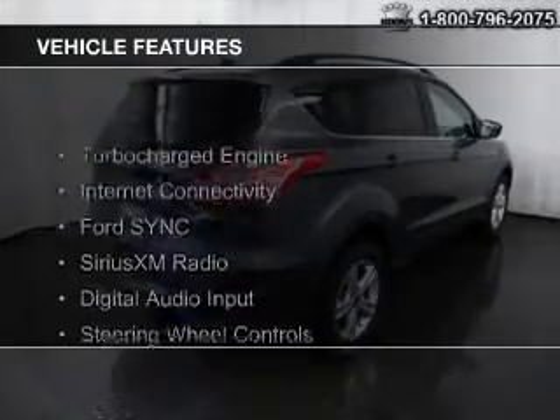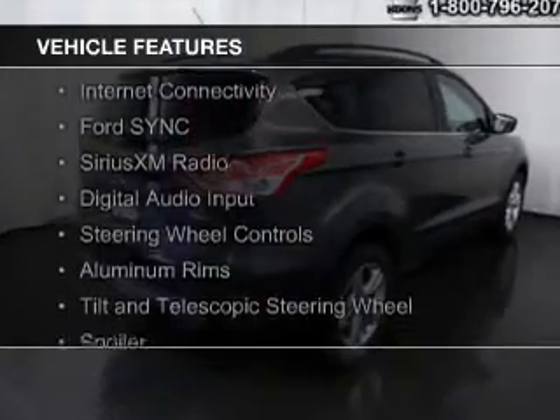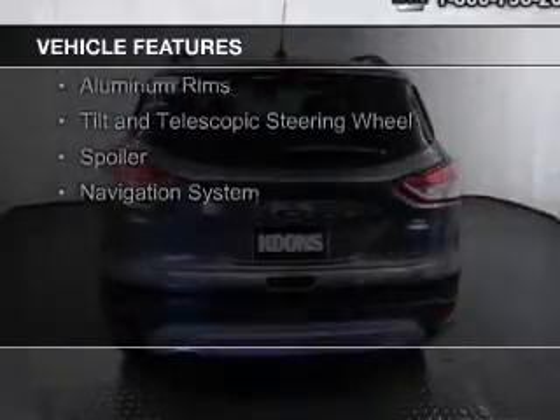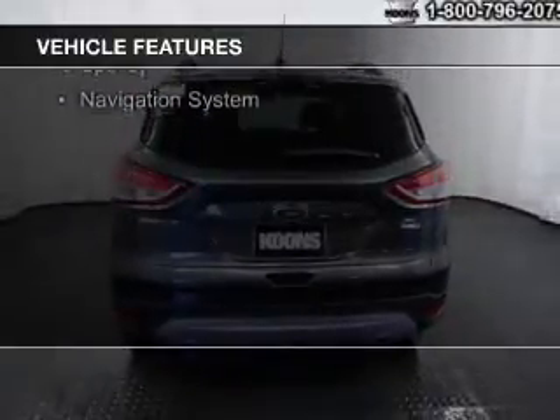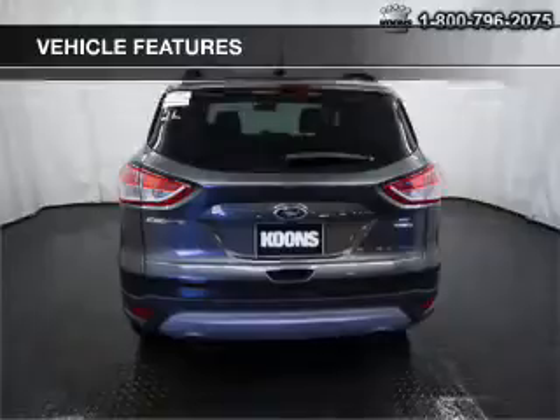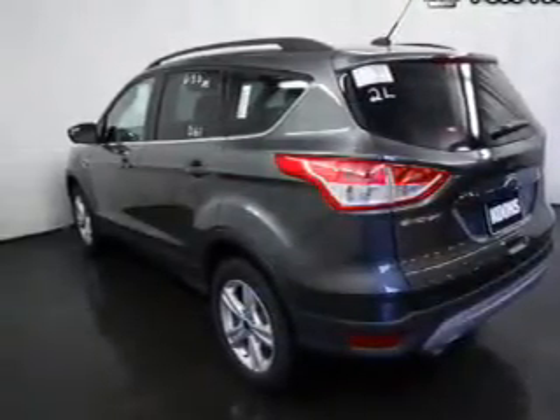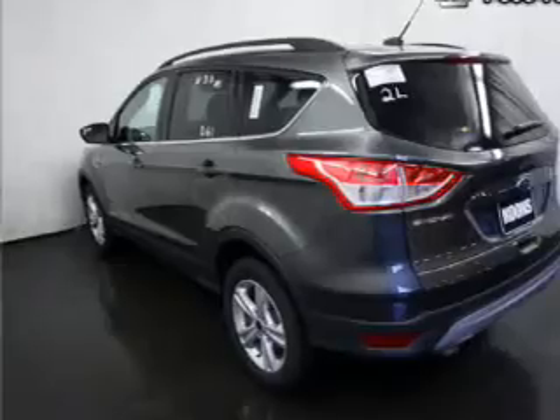The features include a turbocharger, internet connectivity, Ford Sync voice activation, Sirius XM satellite radio, digital audio input, steering wheel controls, aluminum rims, a tilt and telescopic steering wheel, a spoiler, and a navigation system.